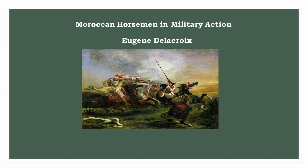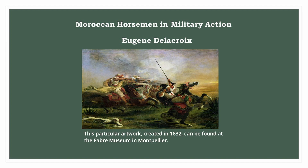Eugène Delacroix: Moroccan horsemen in military action. This particular artwork, created in 1832, can be found at the Fabre Museum in Montpellier.